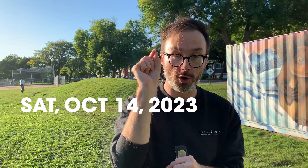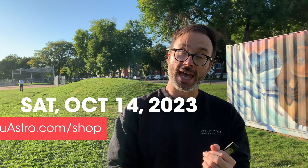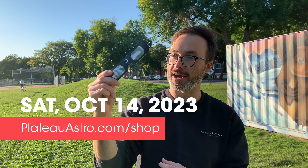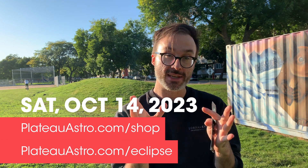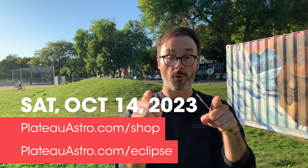Hope you're excited to take part and see the eclipse on Saturday, October 14th, 2023. Head to plateauastro.com/shop to get a pair of eclipse glasses, and head to plateauastro.com/eclipse to get all the eclipse info for your location. Hope you have fun. See you soon.